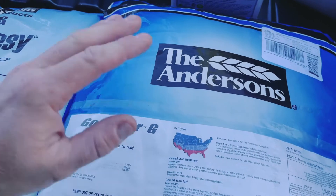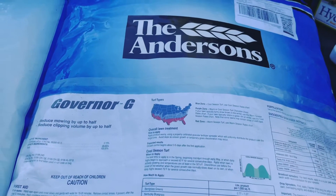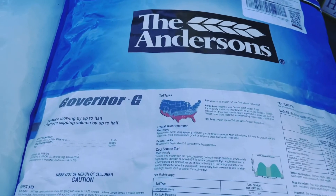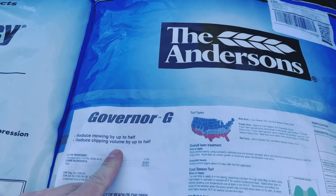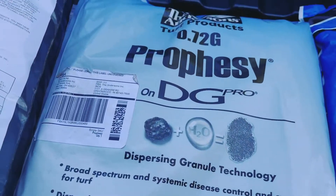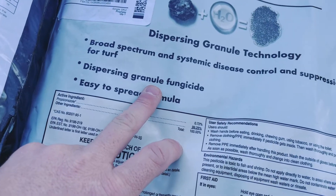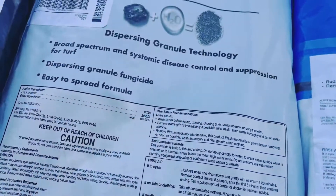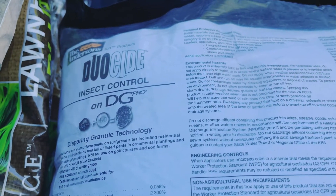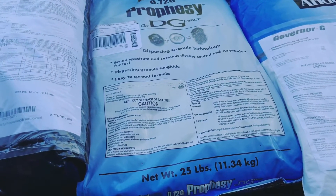Big shout out to the Andersons as well. The products I have from the Andersons, as well as my spreader that you saw, were given to me to review and try out in my yard. Right here we have the Governor G. Also from the Andersons, we have Prophecy, a dispersing granular technology — it's a granular fungicide which I'll be using this year. And we have the Andersons Duocide Insect Control. Big shout out again to the Andersons for making this happen.